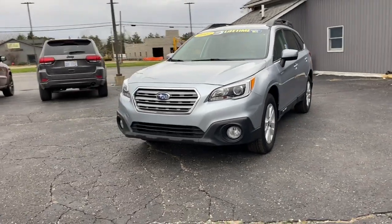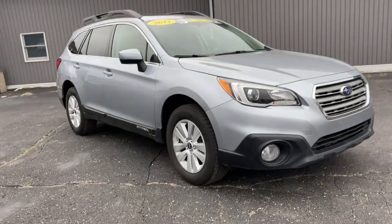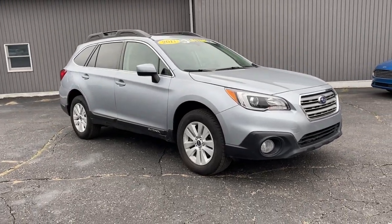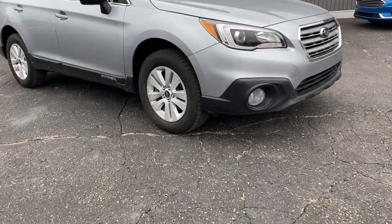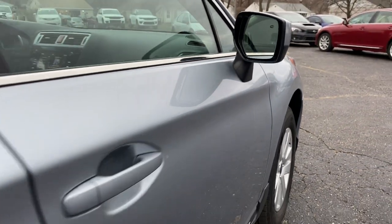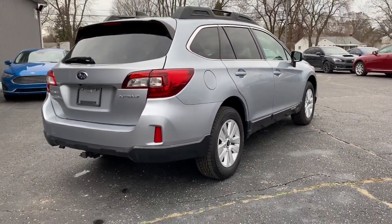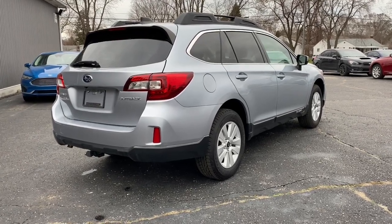You just found the 2017 Subaru Outback. This vehicle is an outstanding buy with fewer than 80,000 miles on the odometer. This comfortable and connected Outback answers the call of your adventurous spirit. Loaded with passenger amenities, this versatile compact SUV is eager to hit the road or the trail so you can follow your heart's desire.